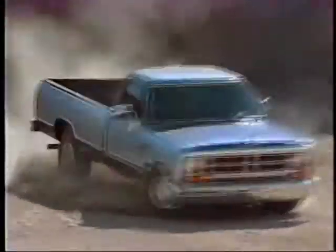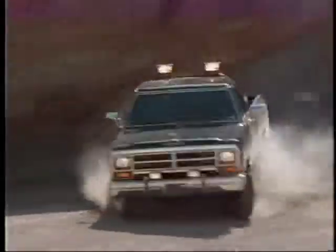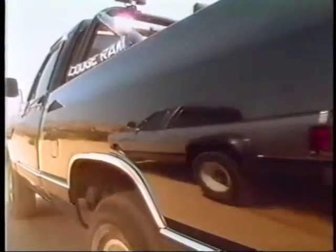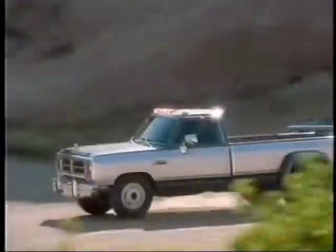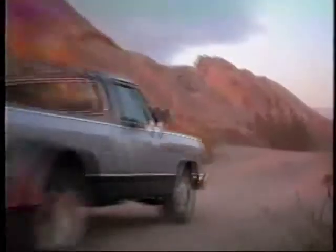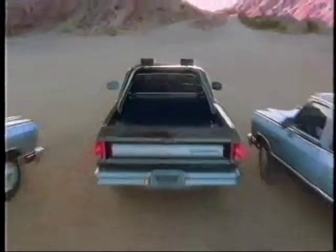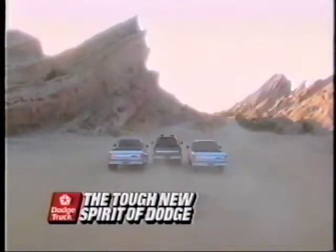They say that when the going gets tough, the tough get going. Introducing the new Dodge Cummins turbo diesel. Full-size Dodge Ram with new anti-lock rear brakes and the new Dodge dual rear wheel pickup. Now you know what the tough get going in. The new spirit of Dodge. The tough new spirit of Dodge.